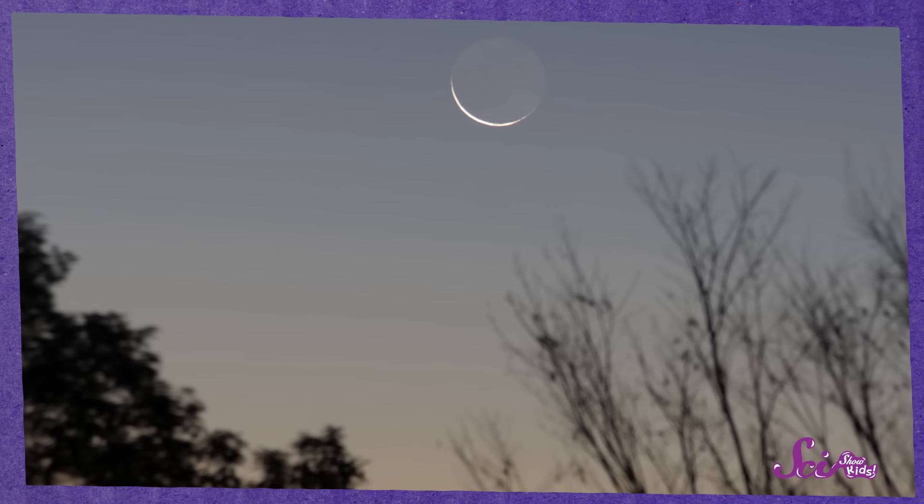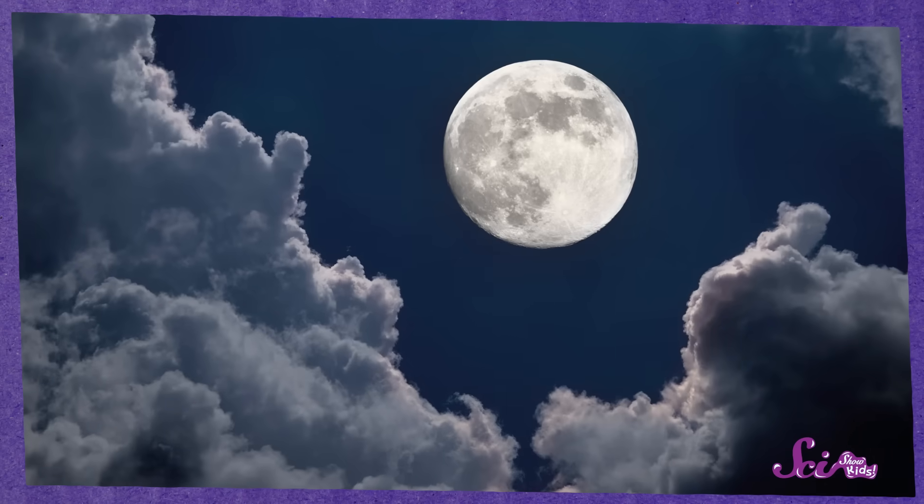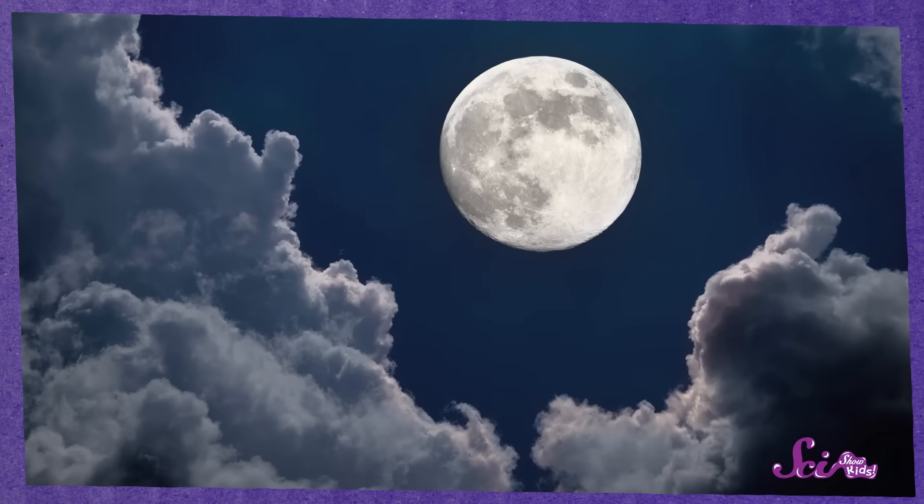If you ever look up at the moon in the night sky, say, before you go to bed, you've probably noticed that as the days and weeks go by, the moon looks like it's changing shape. Some nights, it's a little sliver. And some nights, a few weeks later, it's a big bright circle. The moon doesn't actually change shape, but our view of it does.